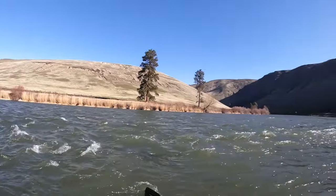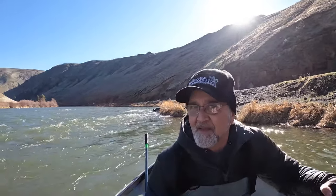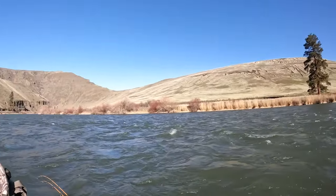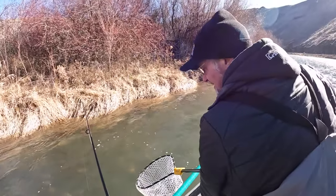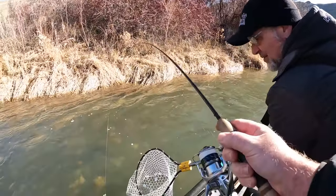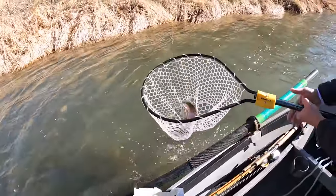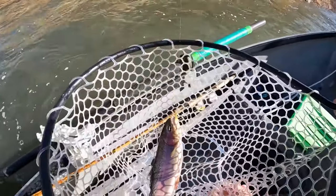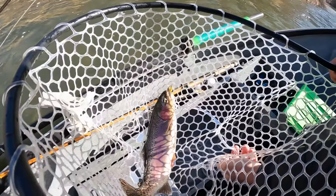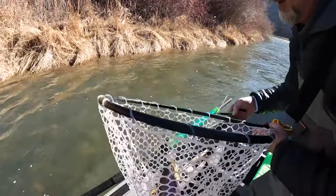Good news today — our chances of running aground are zero. We're not going to be hitting anything today. This happened quick. Noah's just showing me what to do and one cast — look at here! Nice job! Look at that — 16, 17 inches. Nice. Let's get him back in the water. He's going back home.